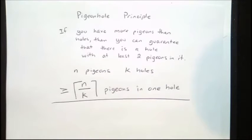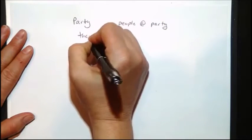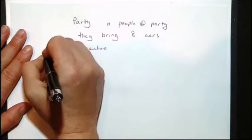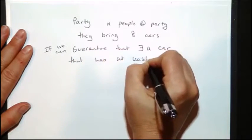This seems really simple, but you can start to ask some really complicated questions. For example: you're having a party with n people, and they bring eight cars. If we can guarantee that there exists a car that has at least four people in it...